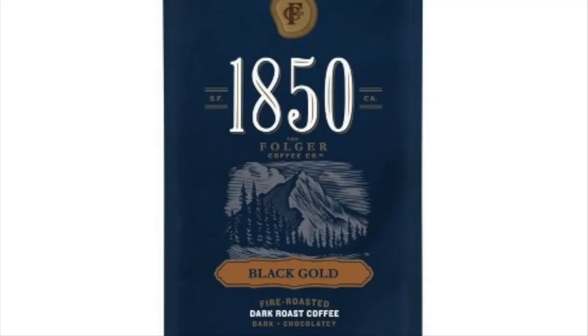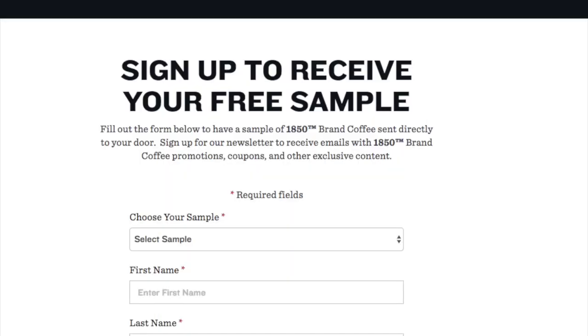The next freebie — I've been seeing this all over social media. It is for a bag or K-Cups of the Folgers 1850 Blend, a new type of coffee in their line that they're trying to get consumers to try. So they have a free sample. What you have to do is go to the site, fill out your shipping information and email address, then validate this, and they will be sending out samples of this new coffee line — either the K-Cups or ground coffee, whichever you choose.